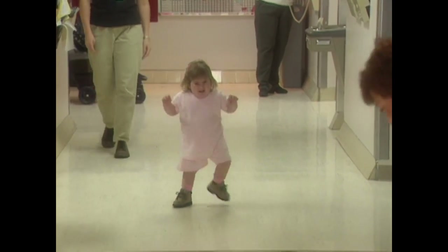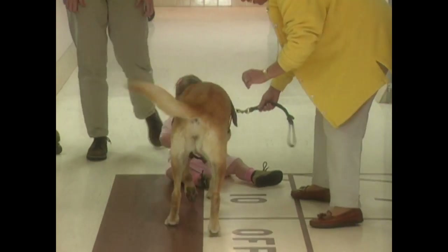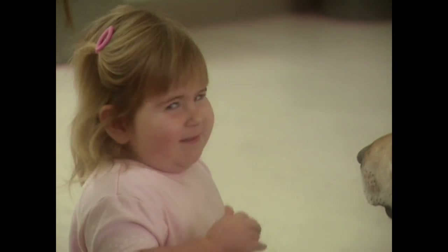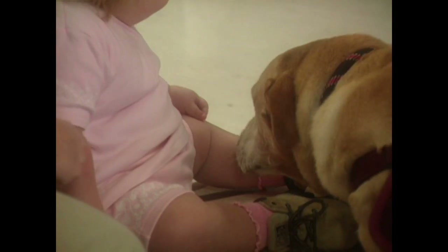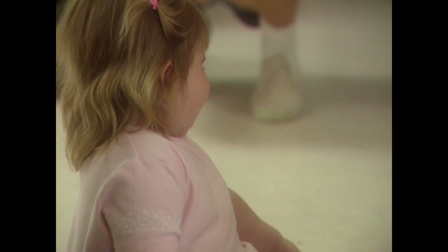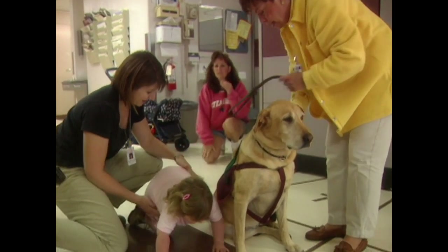Murphy is especially good with children. Recently she has started work with another young child who needs her gentle help: two-year-old Haley Bollig, nicknamed JoJo, who has an undiagnosed illness that causes her muscles to be weak. Like Megan, Haley didn't want to go to therapy anymore until she met Murphy. Once again, it was Murphy who really gave her a reason to try.